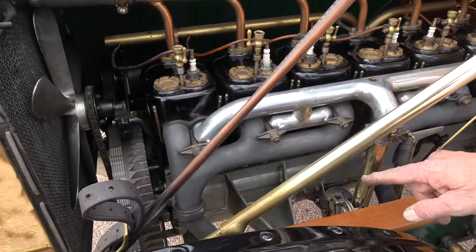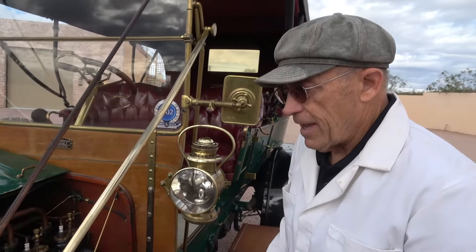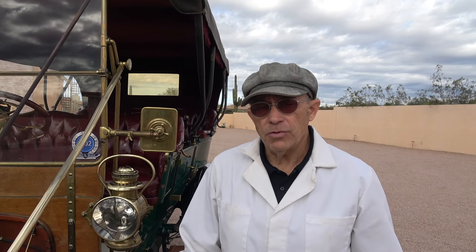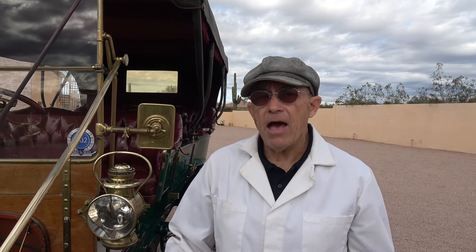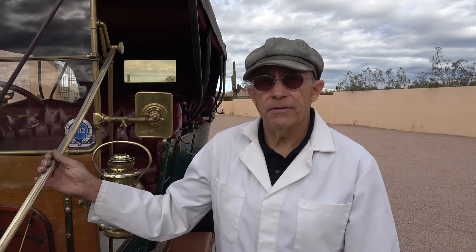Stevens-Duryea — Stevens being part of an armament company — used very pure aluminum with no zinc in it. So the aluminum they made has no porosity, and you can even polish it today. That means an engine casting and transmission eight feet long still has no cracks in it 115 years later.